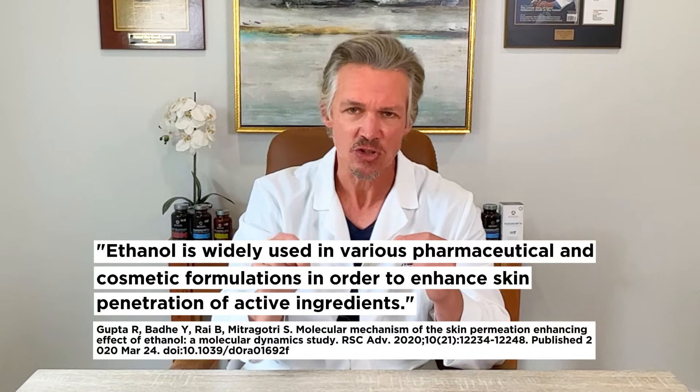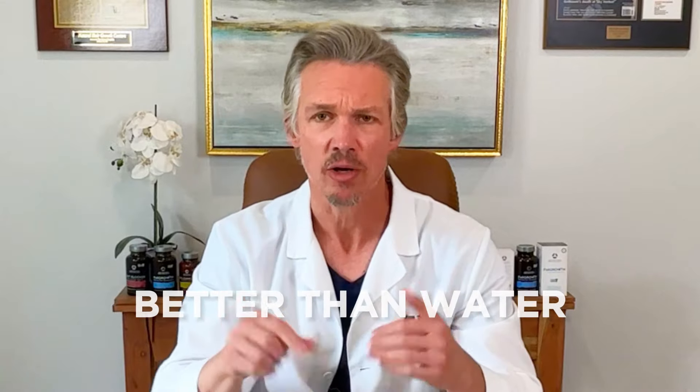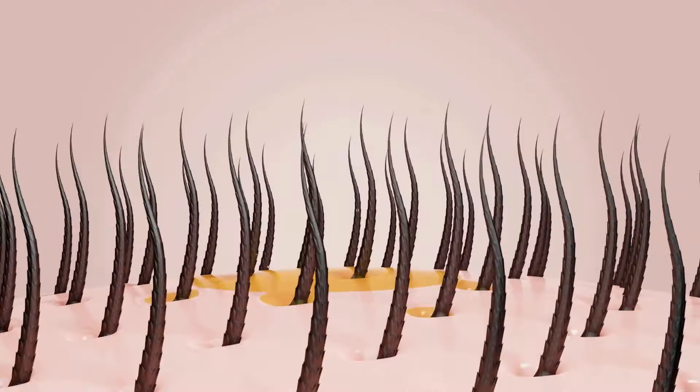Many people are a little bit afraid of an alcohol-based solution, but what they need to know is it's extremely evaporative, so it does not leave a residue. It does not dry out your scalp, even though traditionally people think that. And on top of that, it will deliver the medicinal properties to the top of the scalp very efficiently — better than water, because water simply pours off your scalp and does not absorb nearly as well.